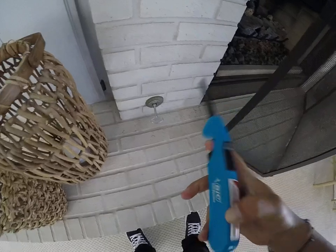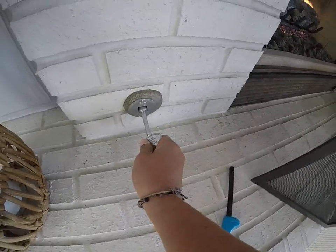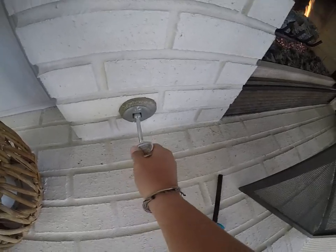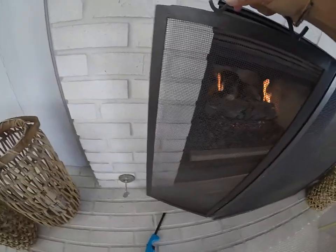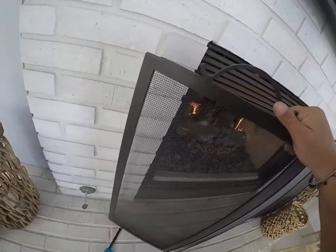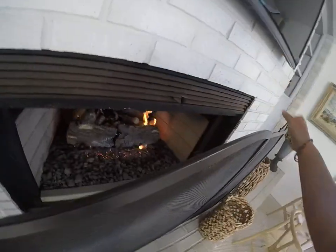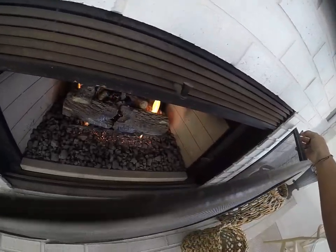Grab a long stem lighter and simply just light it up. You can control the gas by turning it up a little bit higher if you'd like to get a nice flame going, and then just make sure you put the screen back on so that no ash or any flakes come out from the fireplace.